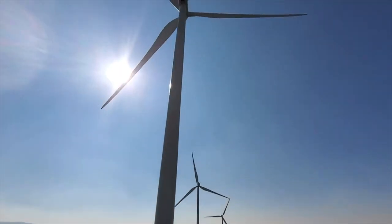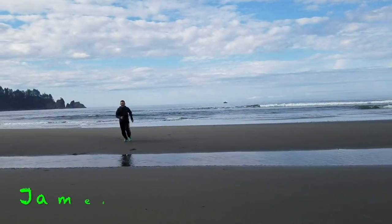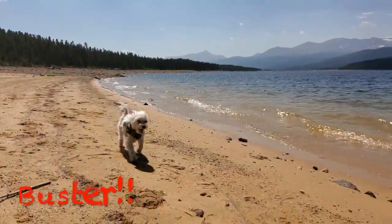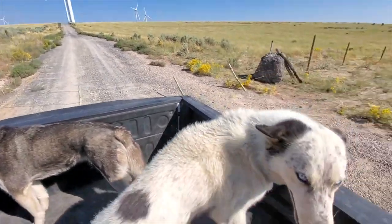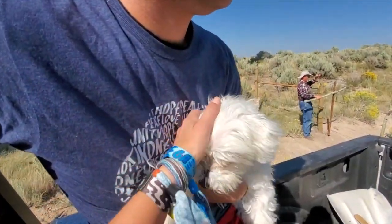They're really massive. They're so big when you're up close to them. What do you think, Niko? Are you tired? Are you sleepy? Hi, Jasper. How's it going, Buster? Are you excited to see your first wind turbine?